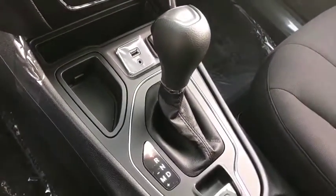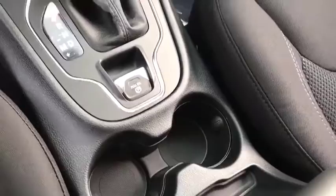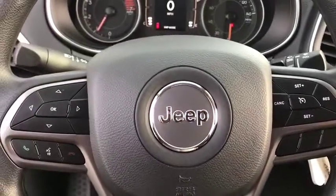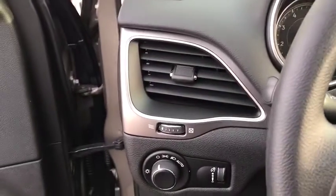Floor mats, cruise control, aluminum wheels, four-wheel disc brakes, AM-FM stereo radio, rear defrost, front-wheel drive, power door locks, MP3 player, trip computer, fog lamps.